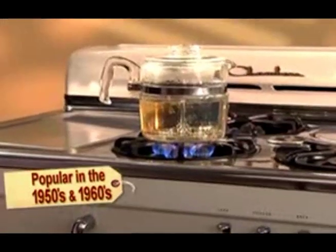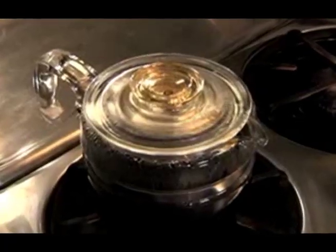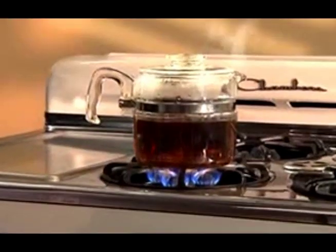In the 1950s and 60s, this was how real coffee was made. You'd wake up, smell the coffee, hear it perking, see it brewing on the stove. It wasn't just a drink — it was an experience.